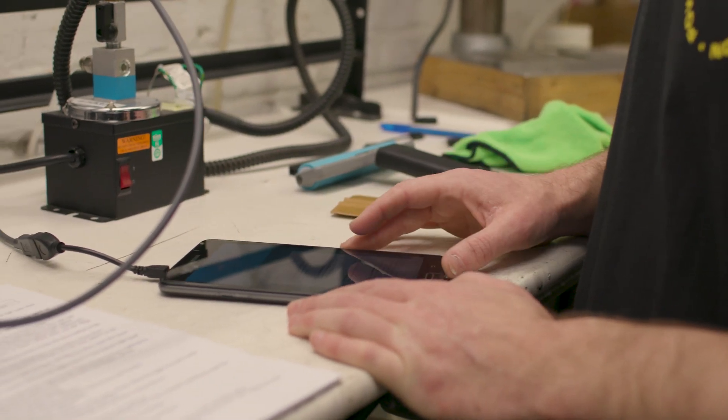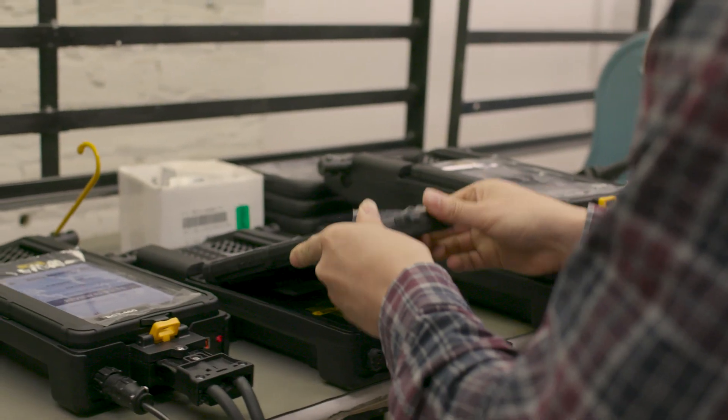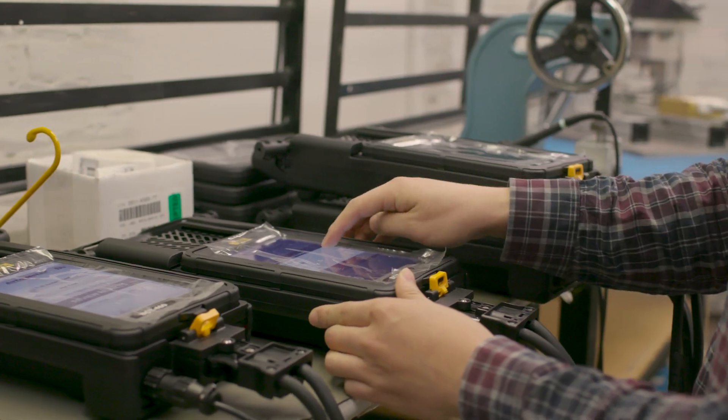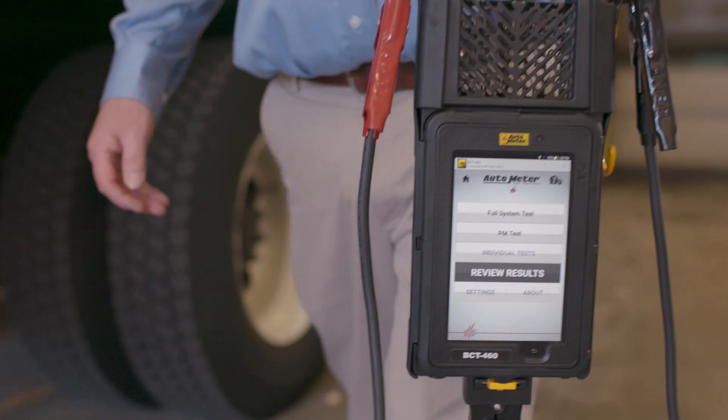We were able to provide them a tablet that fit the appropriate form factor that they needed to fit within the case they were looking to supply. It's a special feeling when you're able to provide a solution to a customer that's able to utilize your product and create their own solution around it. That's even better, because you're helping them — it's a true partnership.